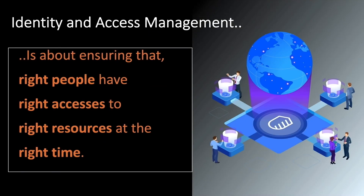In a sense, this leads us to the mission statement about Identity and Access Management: ensuring the right people have the right accesses to the right resources at the right time.